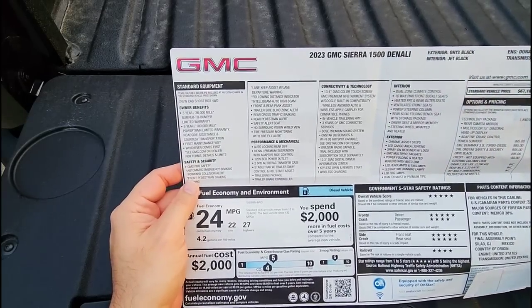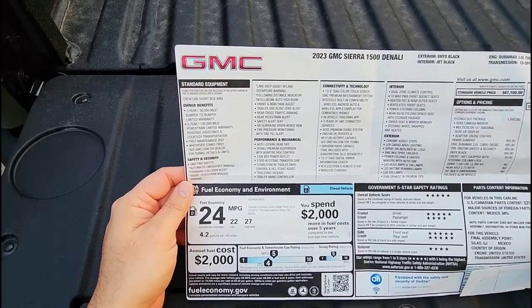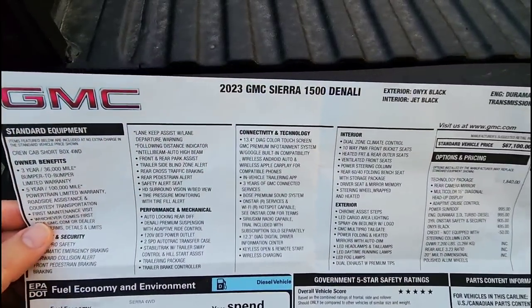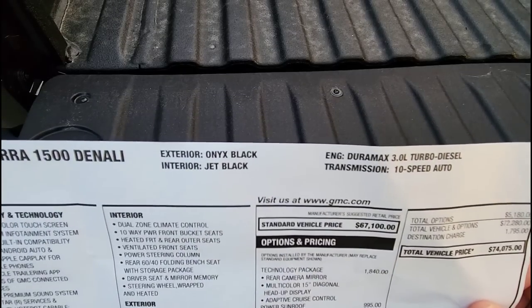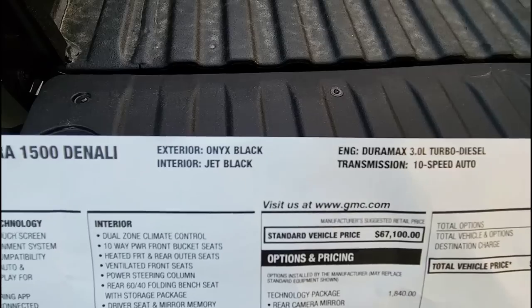This is a pretty requested video from folks who've been emailing me and posting comments asking about this new truck. Again, 2023 GMC Sierra 1500 Denali. First of all, we got the exterior in onyx black, interior in jet black. This has the Duramax 3 liter turbo diesel engine with the 10 speed automatic transmission.